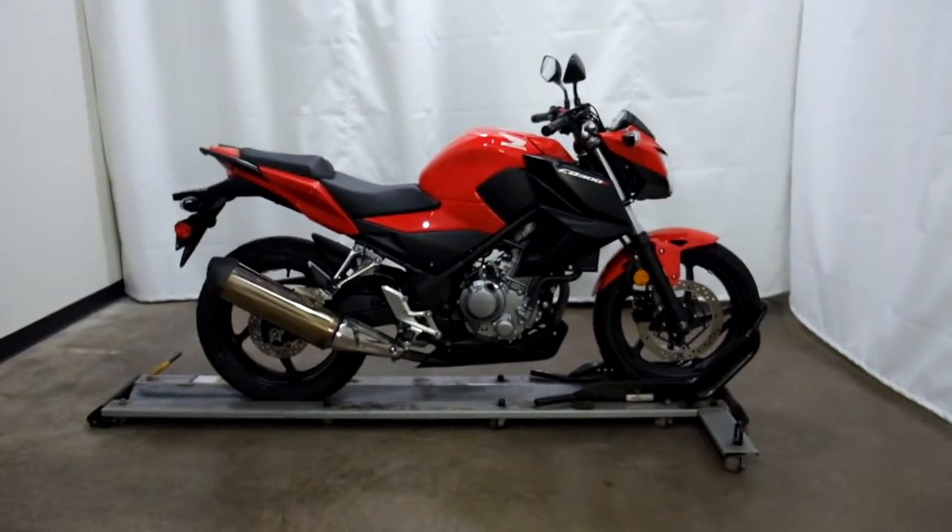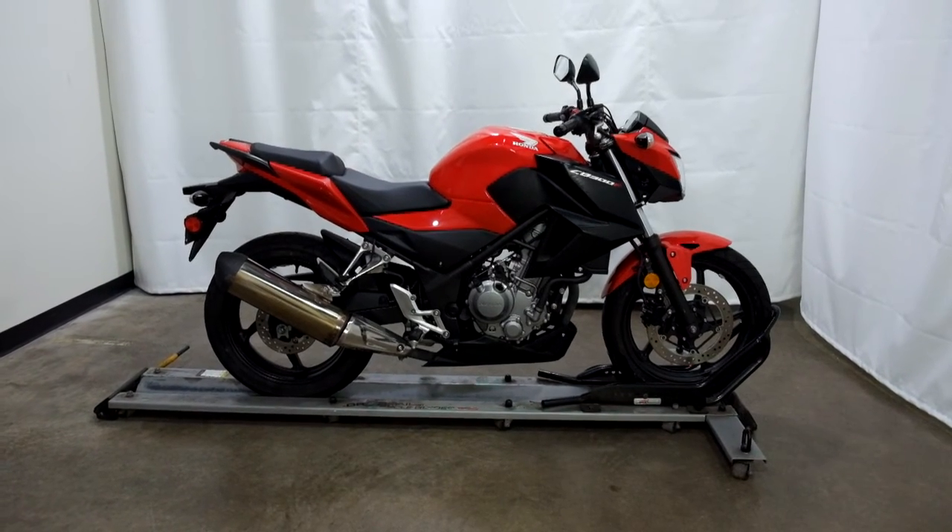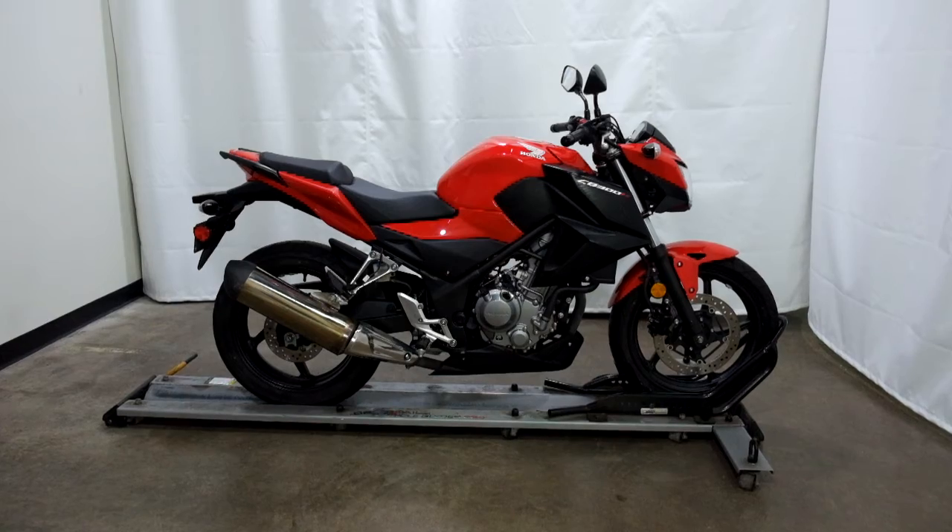This 2015 Honda CB300F will be sold as is. Thank you for shopping the SSB Outlet.